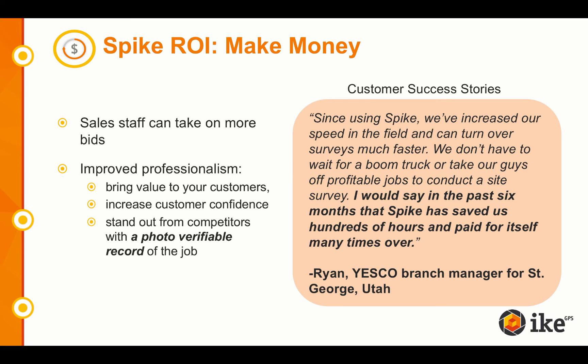As you can see in this quote, the branch manager of Yesco in St. George, Utah, feels like Spike has saved us hundreds of hours and paid for itself many times over.